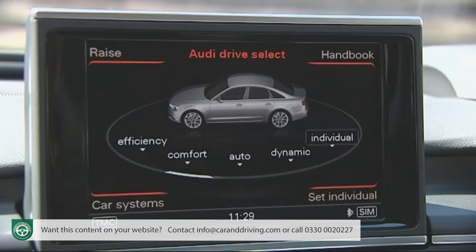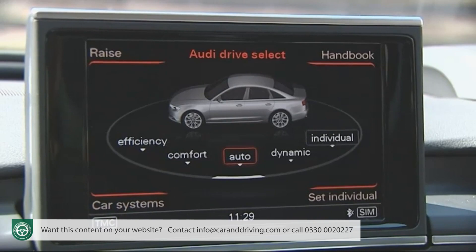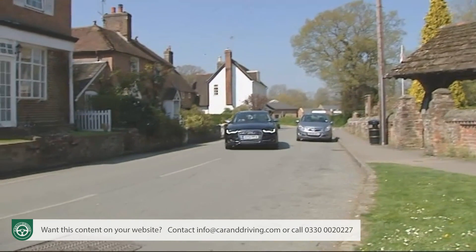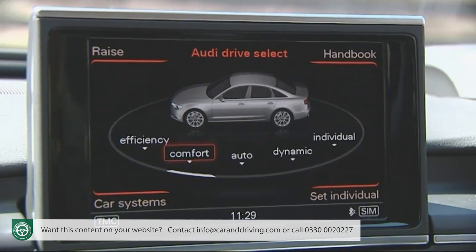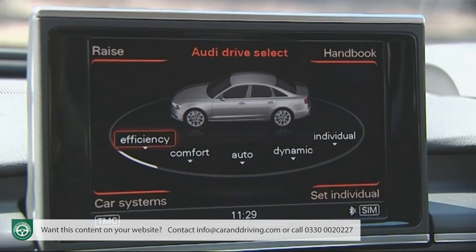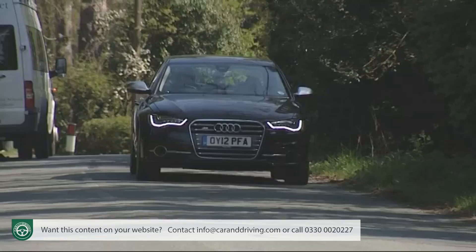On our traffic-clogged roads, the opportunities for such behaviour are few and far between. Usually you'll want to settle back and switch the system into auto, so it can adapt to your driving circumstances as the software thinks fit. Or perhaps click back into one of the more easy-going settings — comfort, for a magic carpet air-suspended ride, or even efficiency, where all the vehicle systems become frugally minded.